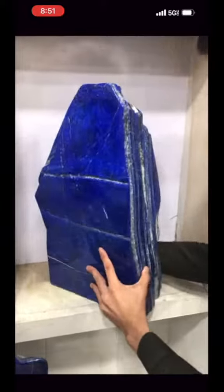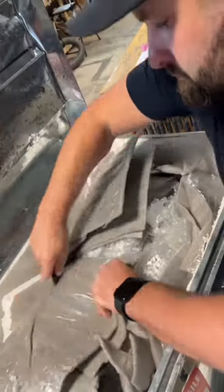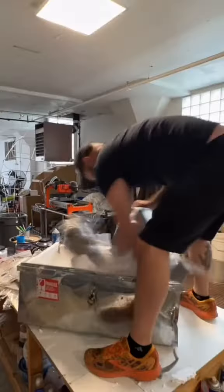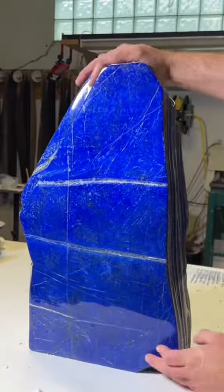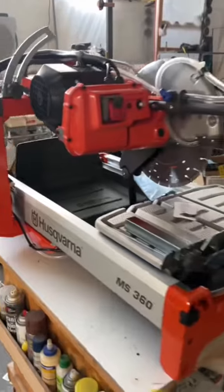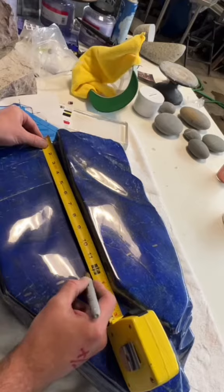It took me over a year to design, execute, and deliver this massive sculpture of glass and lapis to the newest casino in Las Vegas called the Fontainebleau. There was a lot riding on this project. It was by far the most expensive stone I've ever purchased, the biggest glass casting I've ever done, and just the largest piece within this category of work that I've ever made by far.